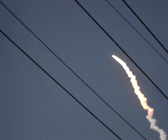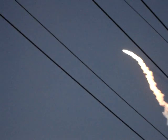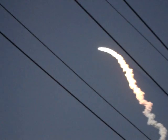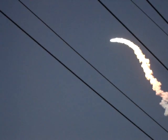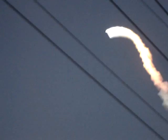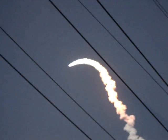At liftoff, the fully-fueled shuttle, boosters, and external tank weighed 4 and a half million pounds. The total thrust at launch was 6,425,000 pounds. All systems continue to function well: three good main engines, three good power-generating fuel cells, and three good auxiliary power units for the hydraulic system.